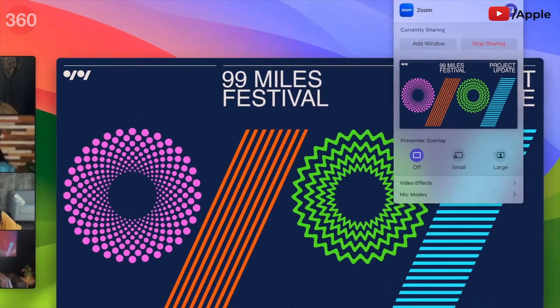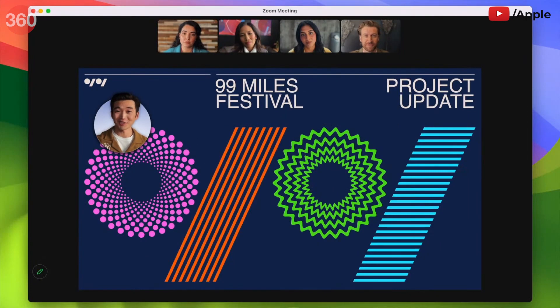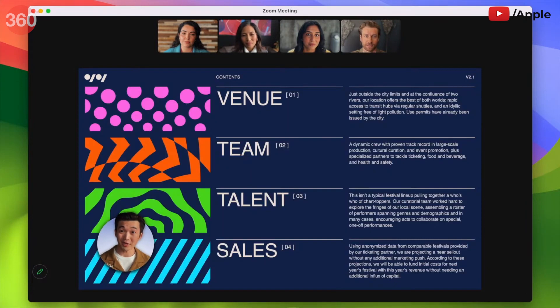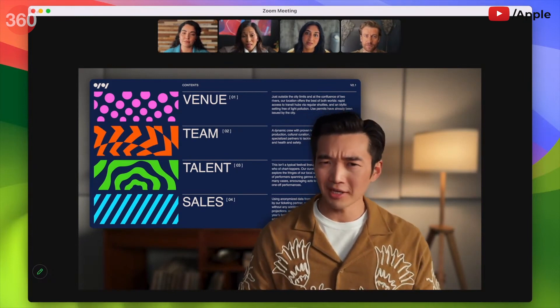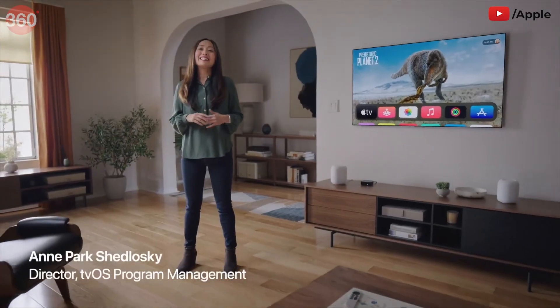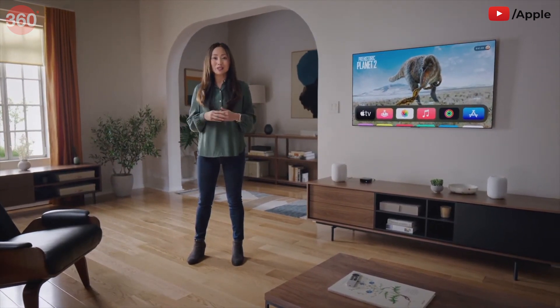A new video effect called Presenter Overlay elevates your presence by including you on top of the content you're sharing. With Small Overlay, your face appears in a movable bubble so it's easy to be seen while showcasing your work. With Large Overlay, you remain prominent while your shared screen is framed beautifully next to you. We're also excited to announce Adaptive Audio, which combines the best of both listening modes into one, making it easier to move through constantly changing environments. AirPlay is the easiest way to share your audio, videos, and photos to nearby speakers and screens.